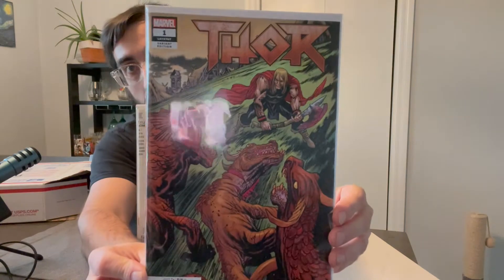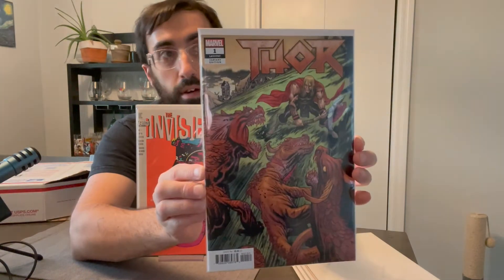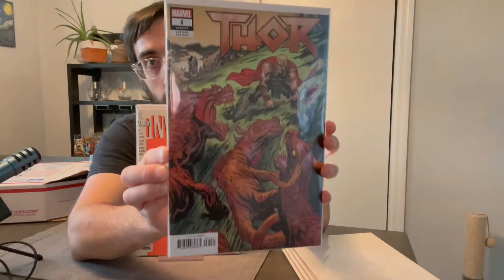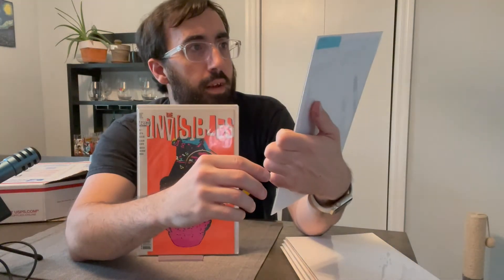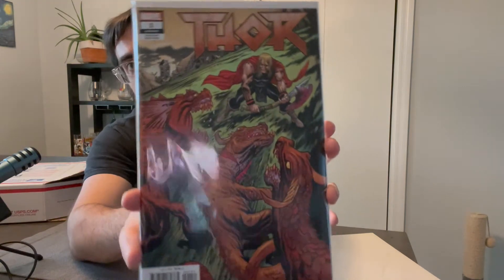Next one says 2018 on the back. We got Thor number one — it's a variant edition. I think this is from the current run of Thor, or maybe the last volume from 2018. Another number one, so that's good.